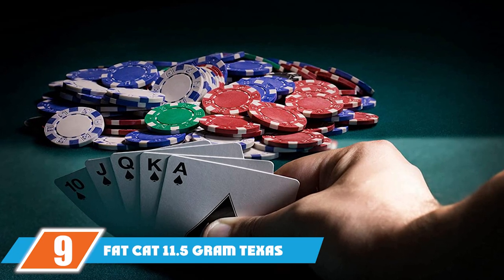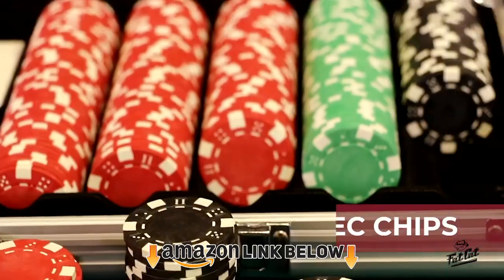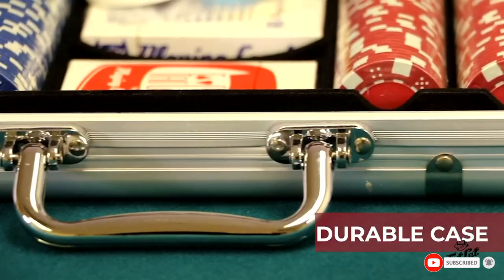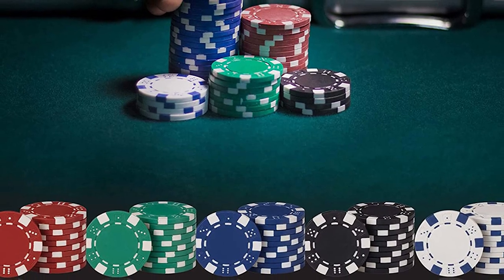Next at number 9, we have the Fat Cat 11.5 Grand Texas Hold'em Clay Disk Poker Chip Set. Here's something for all casino game fans. If your brother is passionate about playing poker, this poker chips and case combo will become his favorite possession. The set includes 500 11.5 Grand clay poker chips in a silver aluminum case.